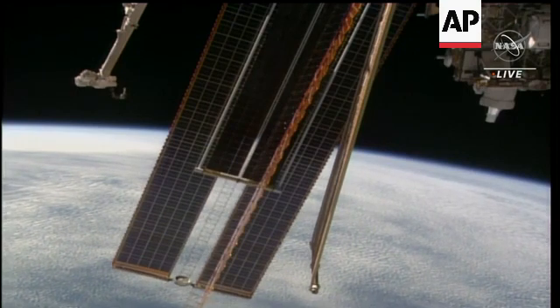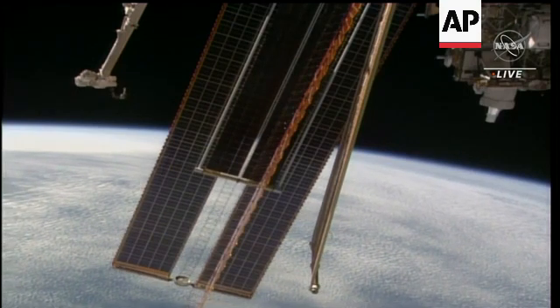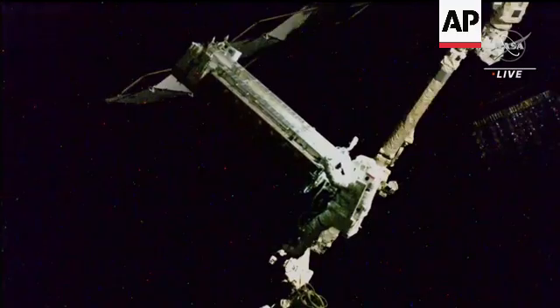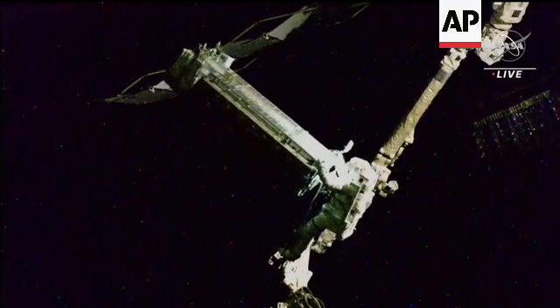Okay, with that, deploy is complete. So, well done, both of you. Steve, you can translate to retrieve the cable bag. We're doing live coverage of the 265th spacewalk.